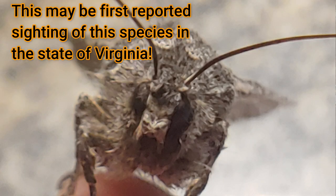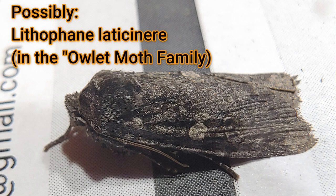This is a winter moth that overwinters as an adult and comes out early in the winter like this. So there's not a lot of information, a lot of data on it. I'm sending it to a moth expert, and he's going to soon let me know whether I found a new record for the state of Virginia — the first reported sighting of this particular species. So I'm excited about that.